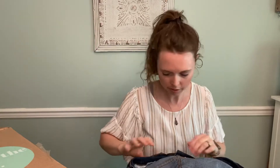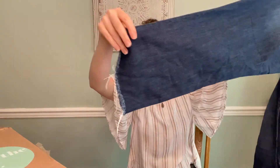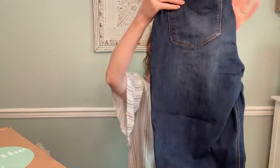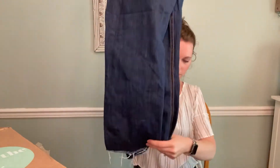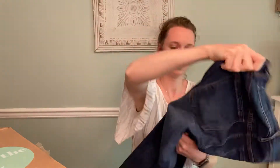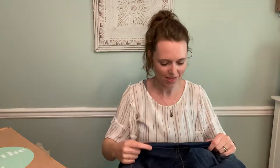We have Old Navy Flare, size 14. It's not really flare in my opinion. I don't know if someone cut those off to create the distressed hem or not, but there's definitely wear in the crotch area, so that might be a garbage pair.